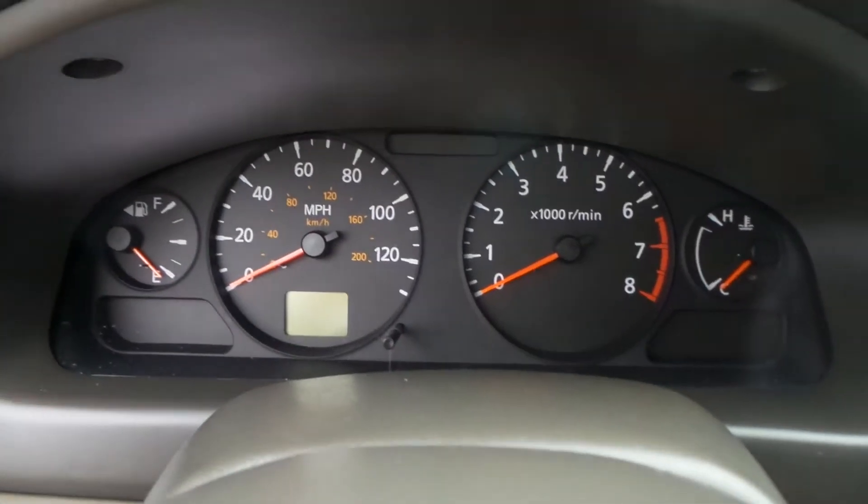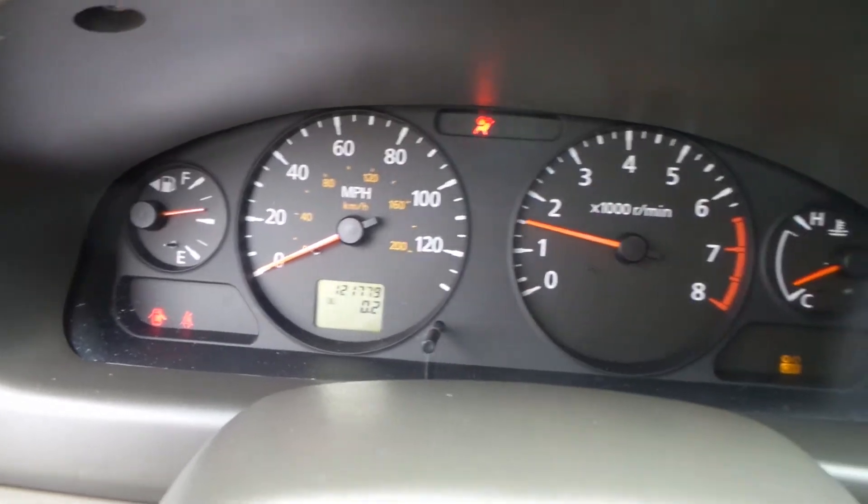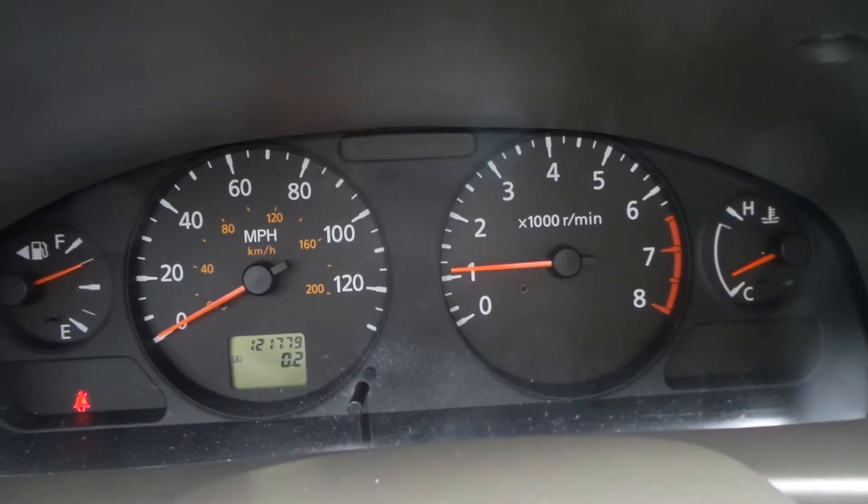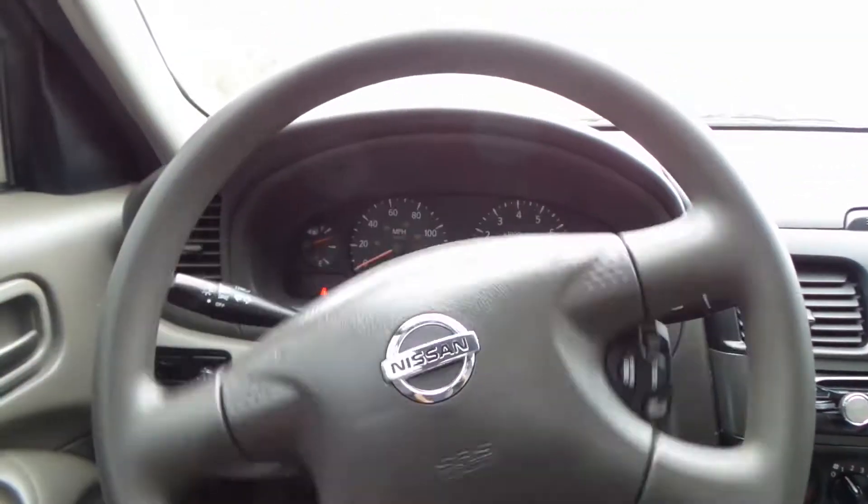Let me turn it on and show you how many miles are on the car. It starts up good, idles nice — 121,779 miles. Power steering's in great shape, brakes are in great shape. It's a great running little car.